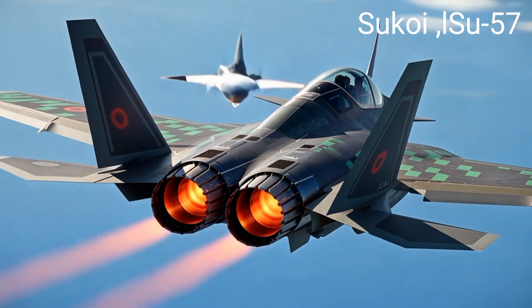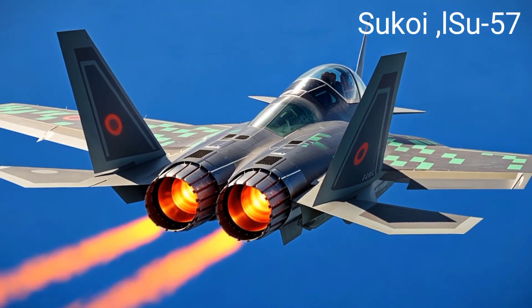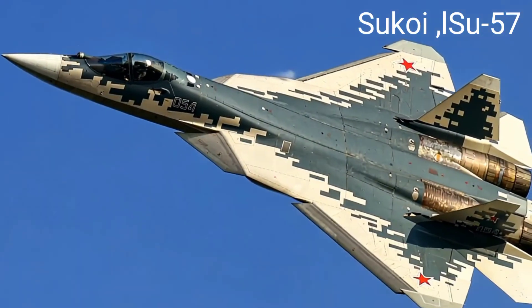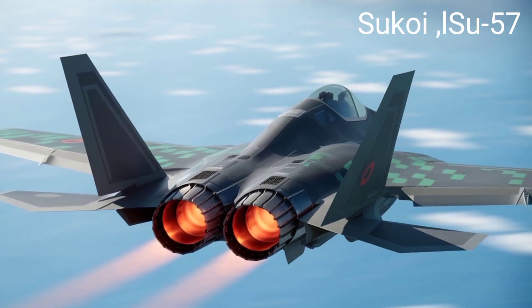The Su-57 boasts a blended wing-body fuselage with trapezoidal wings, all-moving horizontal and vertical stabilizers canted for stealth, and large leading-edge root extensions. These design elements enhance its stealth capabilities and super-maneuverability.